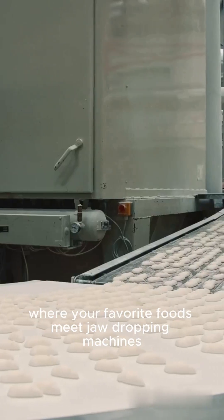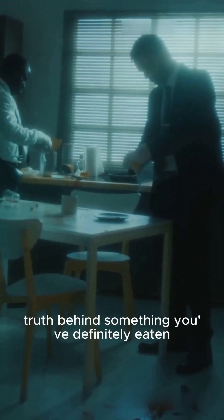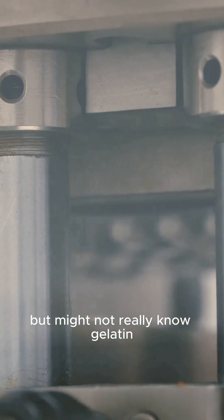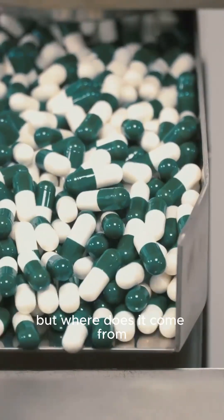Welcome to Factory Bite, where your favorite foods meet jaw-dropping machines and secret processes. Today, we're uncovering the shocking truth behind something you've definitely eaten but might not really know. Gelatin — it's in your jellies, marshmallows, gummy bears, even medicine capsules. But where does it come from?